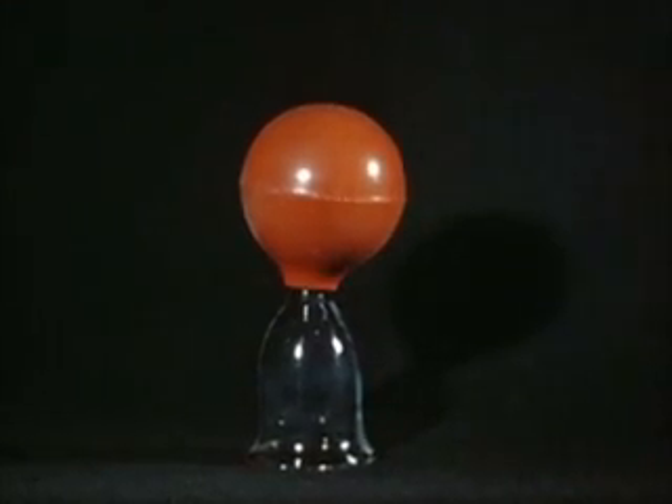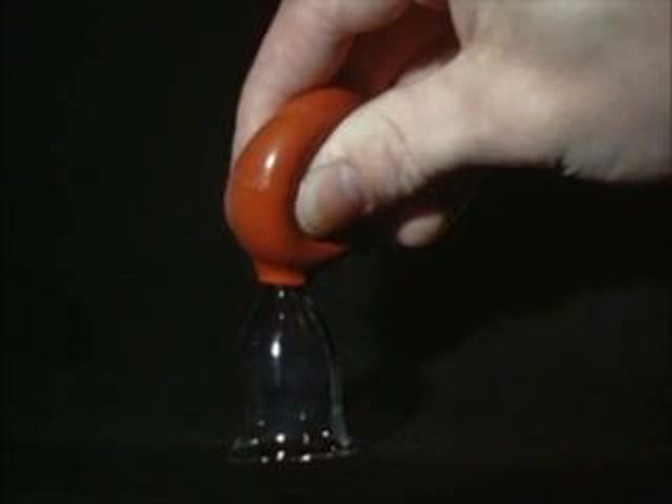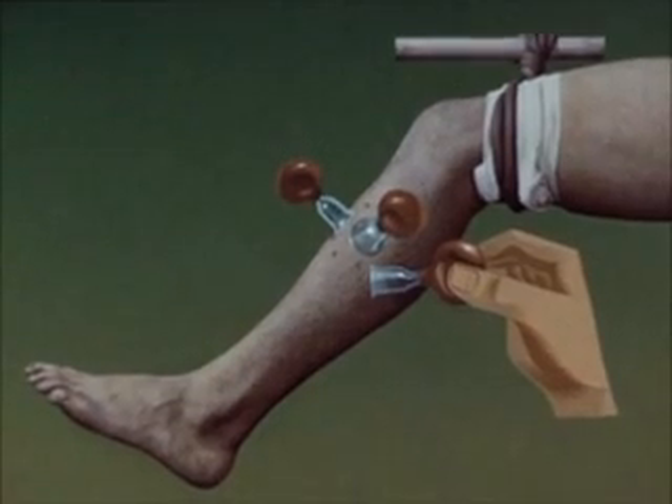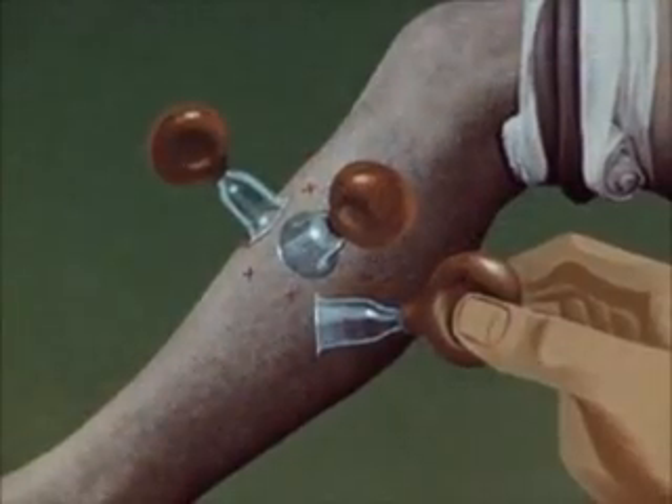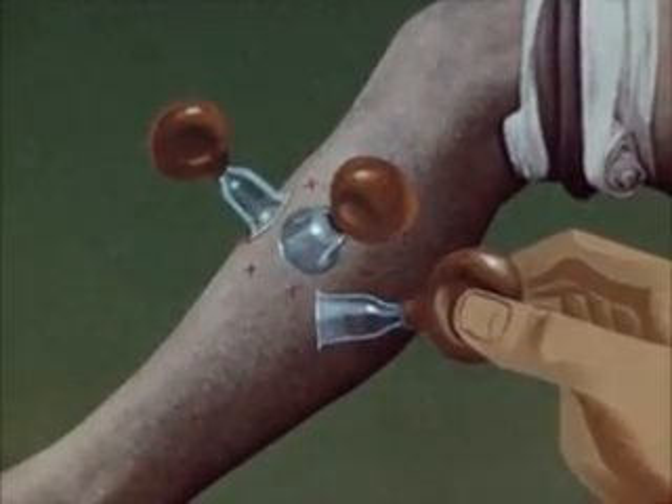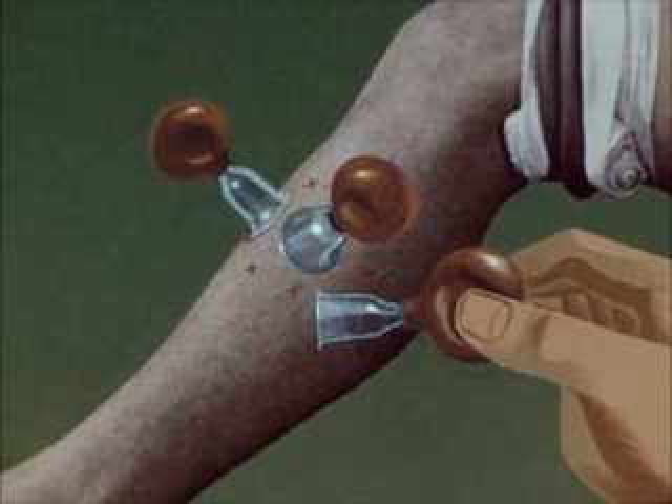To encourage this escape of venom, suction is applied, either by mouth or by suction cups. This is maintained intermittently for some hours. Experiment has shown that lethal doses of venom can be removed in this way.